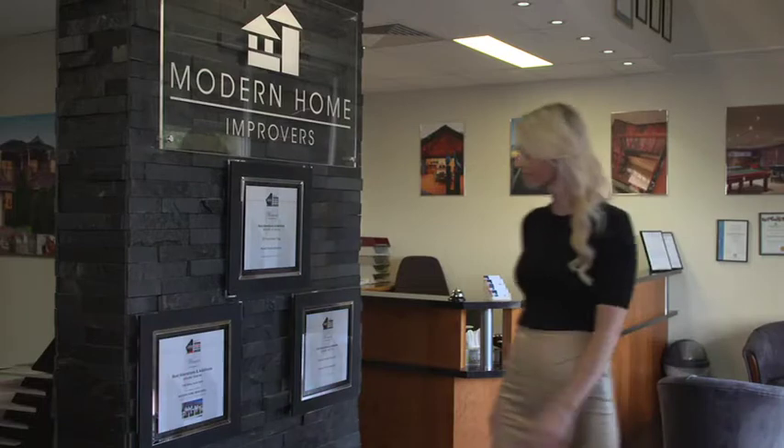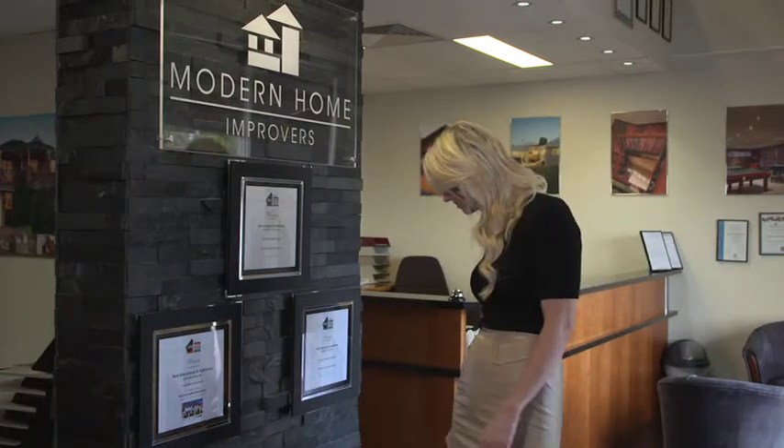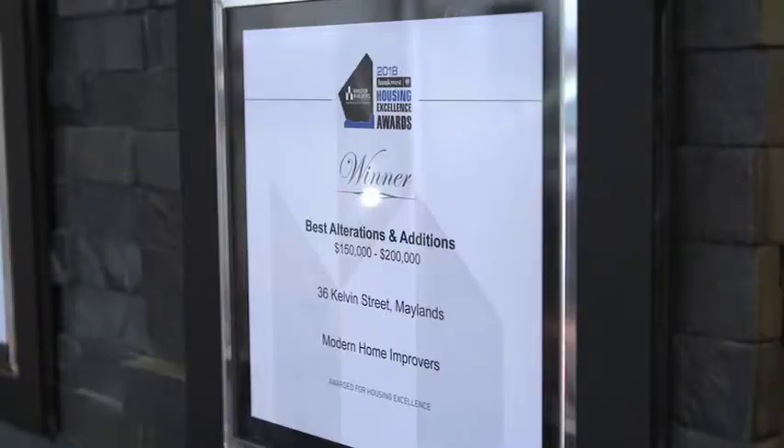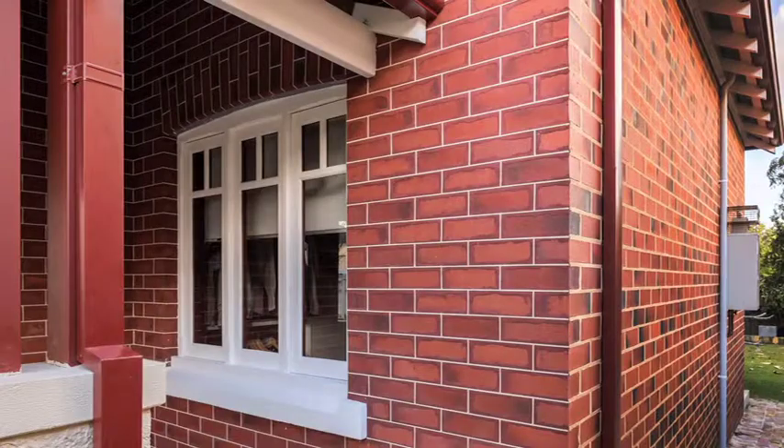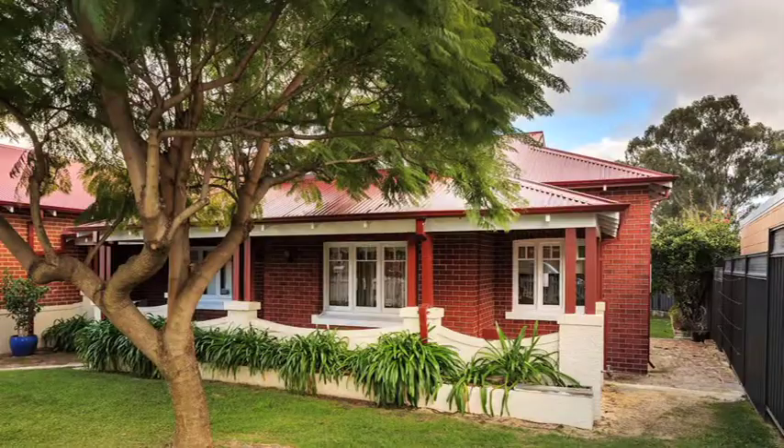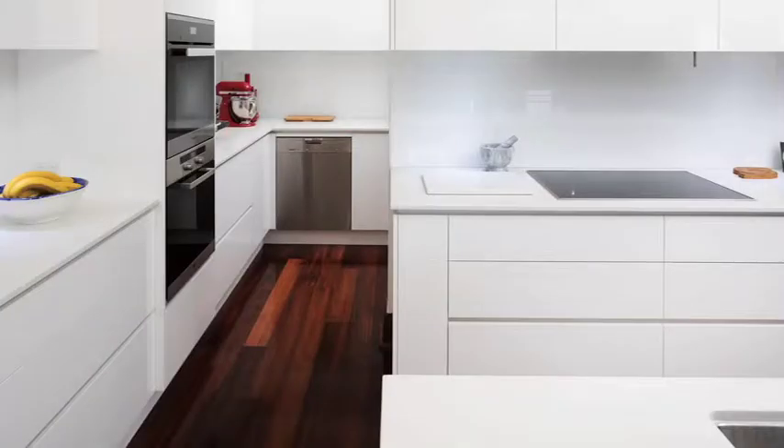Over the past two years, the company have picked up 3 winners and 2 finalists. One of their most recent winners in the 2018 Bankwest Master Builders Association Awards was this stunning renovation of a Maylands home in the $150,000 to $200,000 category.